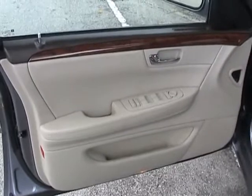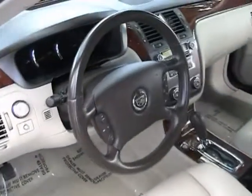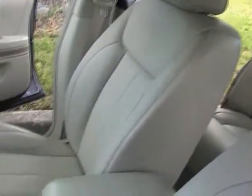Now we're taking a look at the interior of this 2007 Cadillac DTS. The car's in very nice condition. Taking a look at the dashboard — perfect shape. Seats are in great condition with no rips or tears.